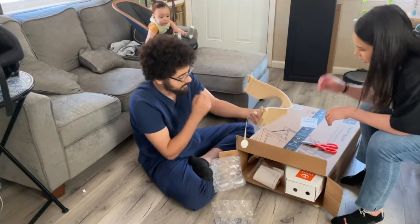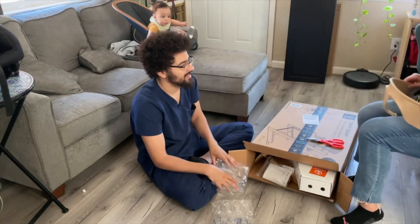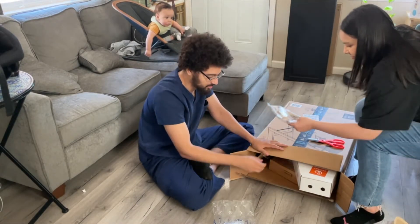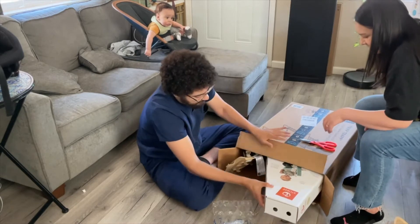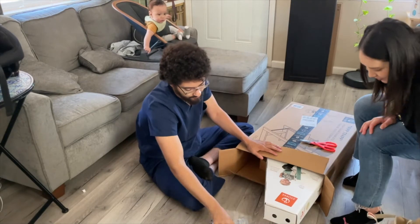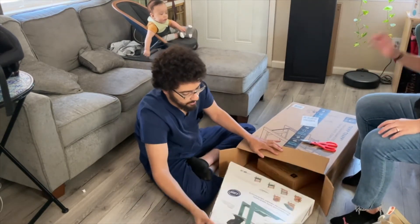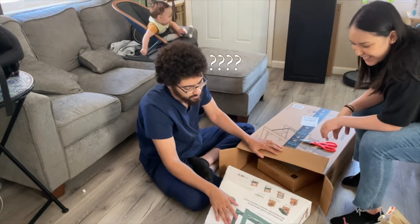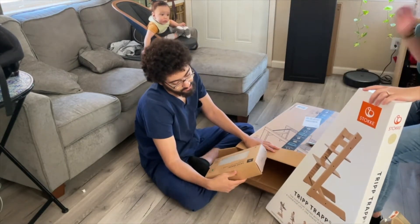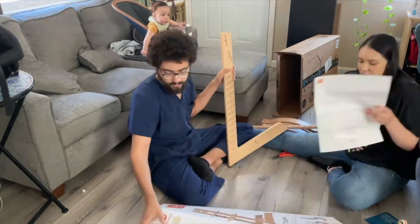Okay, first piece — this is the one, this is the thing where he sits in. Here are some instructions — we don't need those. Oh wait, what's that? This is the little back seat. So this is what we have to put together first.